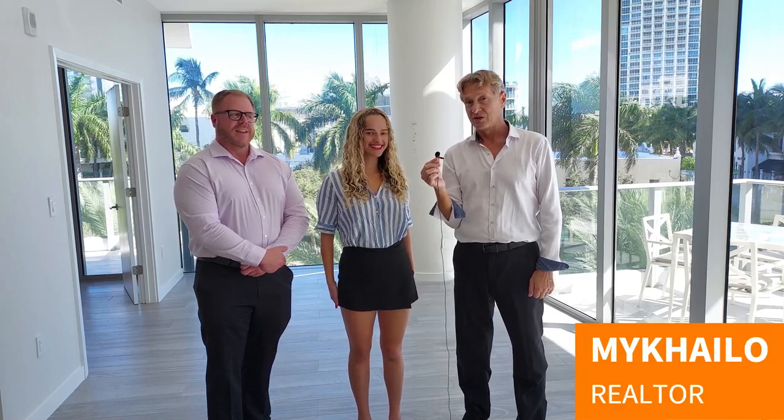Hello everyone, I'm Michailo, a licensed real estate professional, here today with my team. My name is Catherine Burchen, and I'm very excited to show you what we have going on here today at the Marea at this beautiful new listing we have. Hi there, my name is Eric Wallmeister, real estate agent here supporting Miami Beach, Miami, Florida.